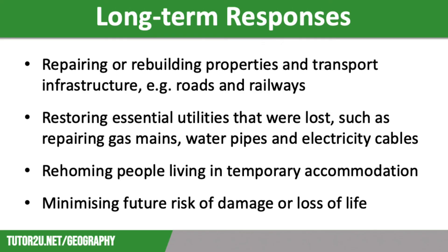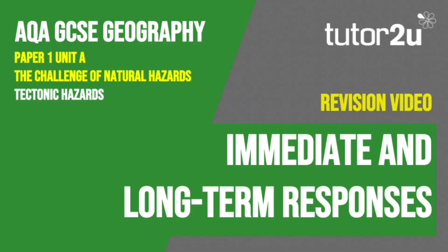Finally, long-term responses also include putting measures in place to minimise future risk of damage or loss of life. This is through monitoring, protection, prediction and planning — we will deal with this in a separate video. That concludes this Tutor2U revision video focusing on the immediate and long-term responses to tectonic hazards. Thank you for watching.